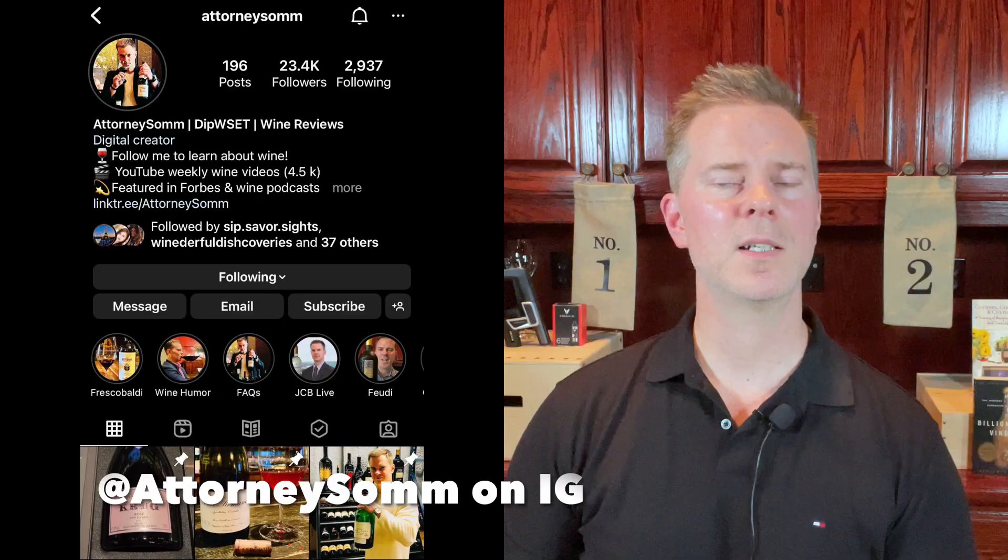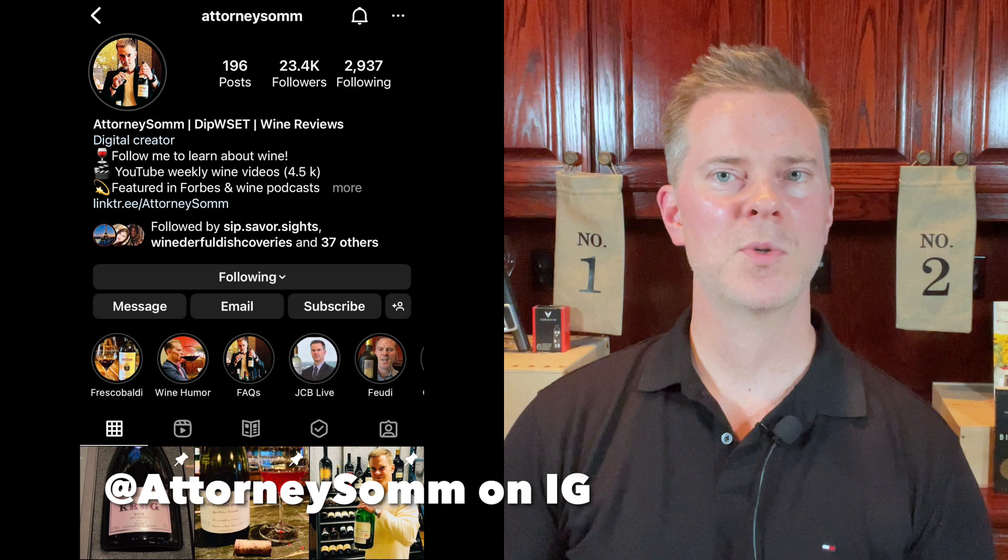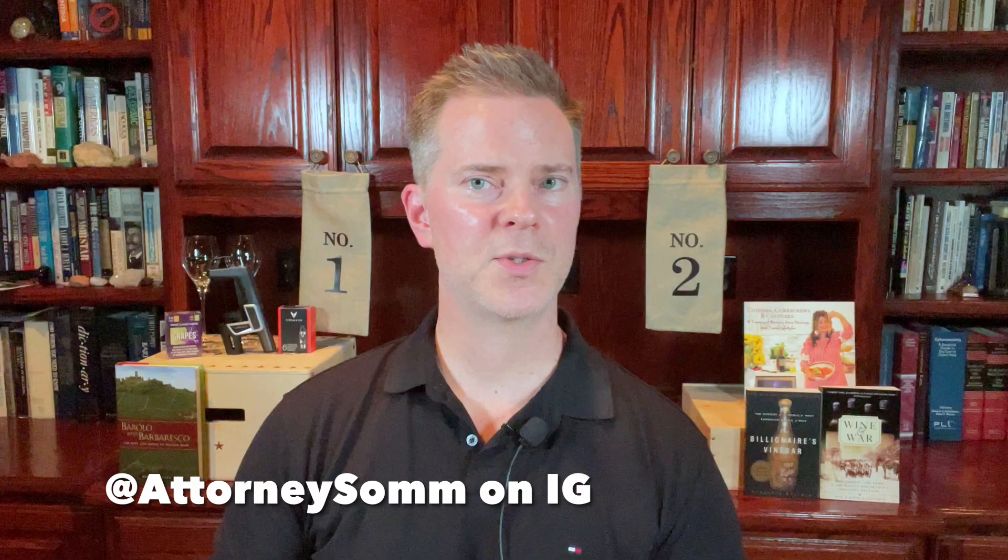If you're interested in wine recommendations, wine collecting strategies, and learning more about wine, please subscribe to my channel. I've been collecting wine for more than 15 years and also have a Level 4 Diploma from the WSET, so I have both formal certification as well as substantial practical knowledge from the school of hard knocks.